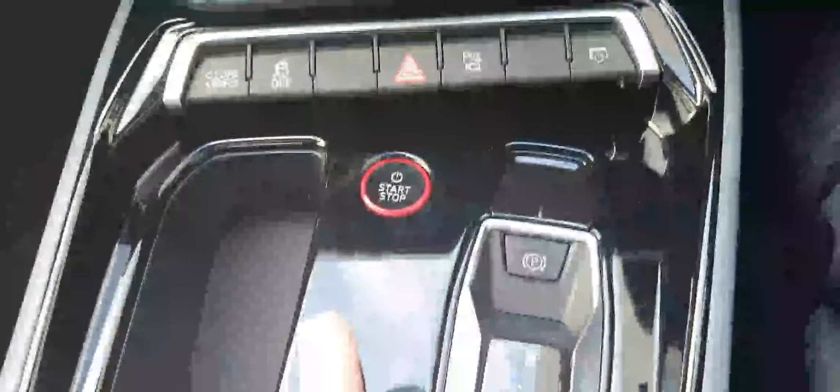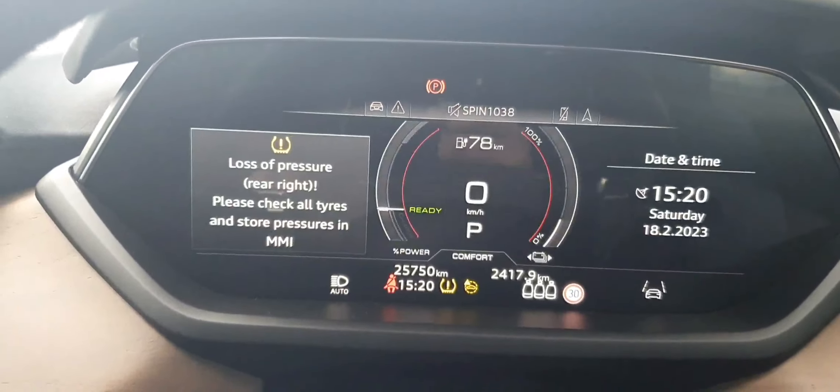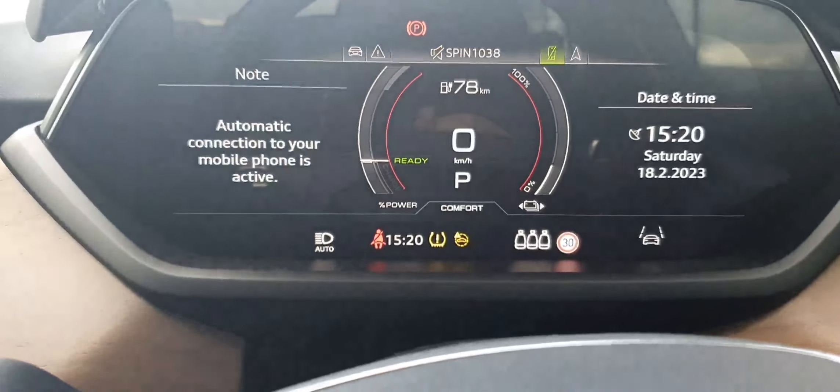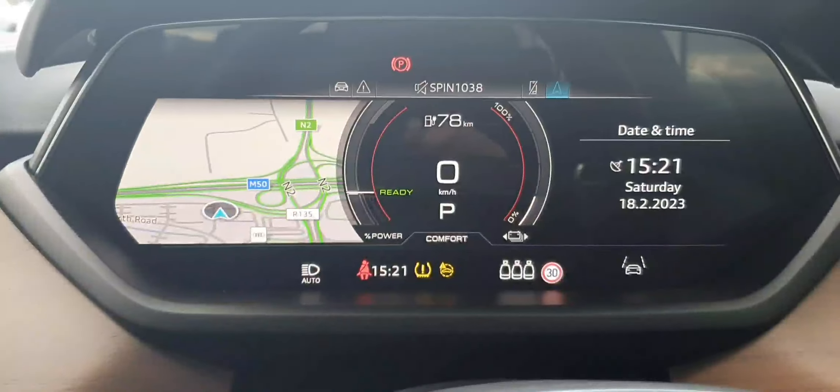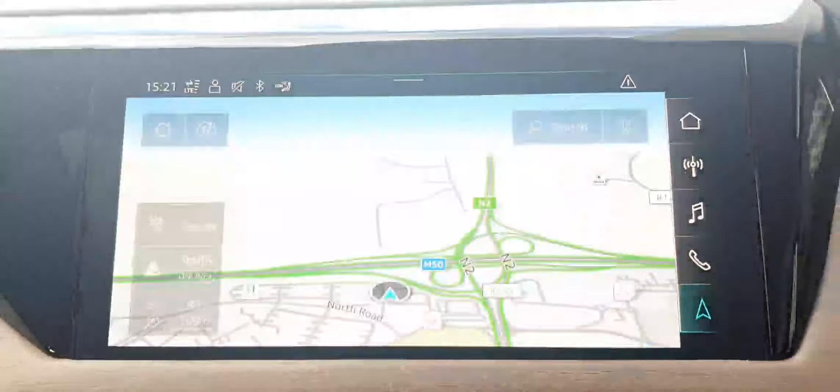Step inside the GT — it's keyless entry. Once you get in, press the start-stop button and the dash comes on. You can change your view to your liking, very easy to use and navigate through. Connect your phone, radio, and outside navigation where you can also change your view. You have your easy-to-use MMI infotainment system with navigation as well.